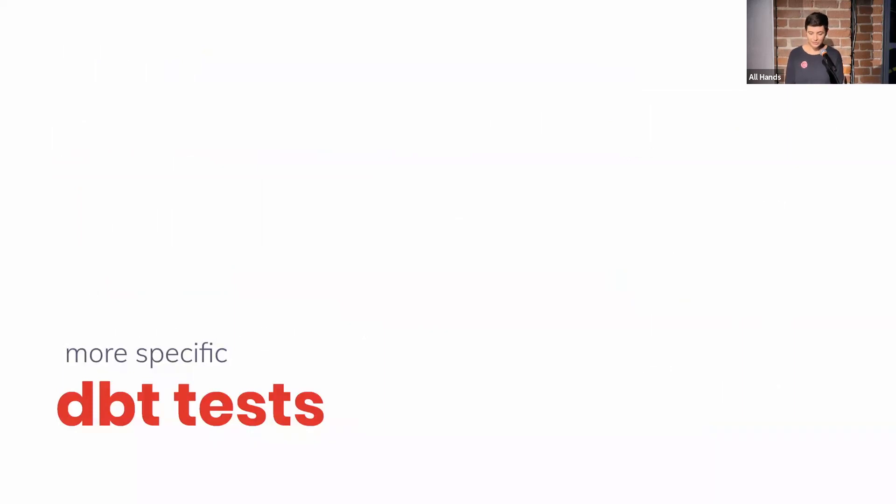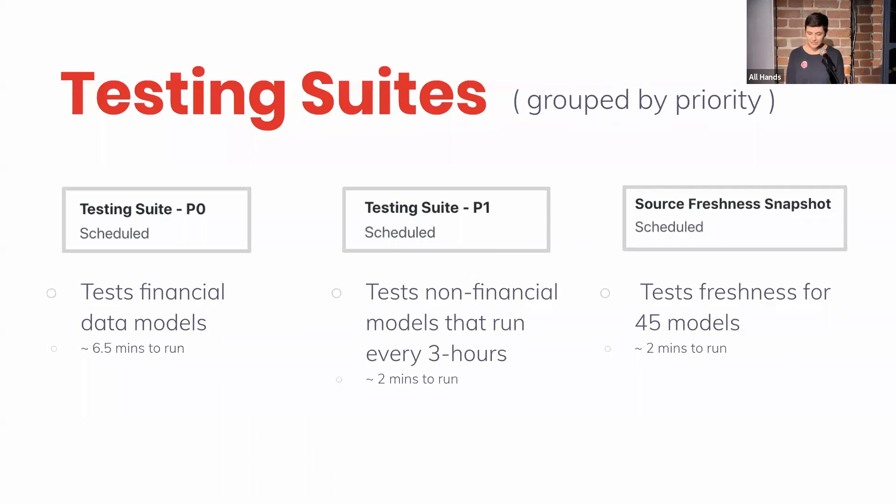Next, we wanted to build more specific DBT tests. Previously we had all of our tests running together so we couldn't really judge the severity of any particular test. So we split up our tests into two primary testing suites: P0 and P1. These include schema tests like unique, null, that kind of thing, and also custom data tests. These custom tests check all the core assumptions — or as many as we can think of — about our key models.